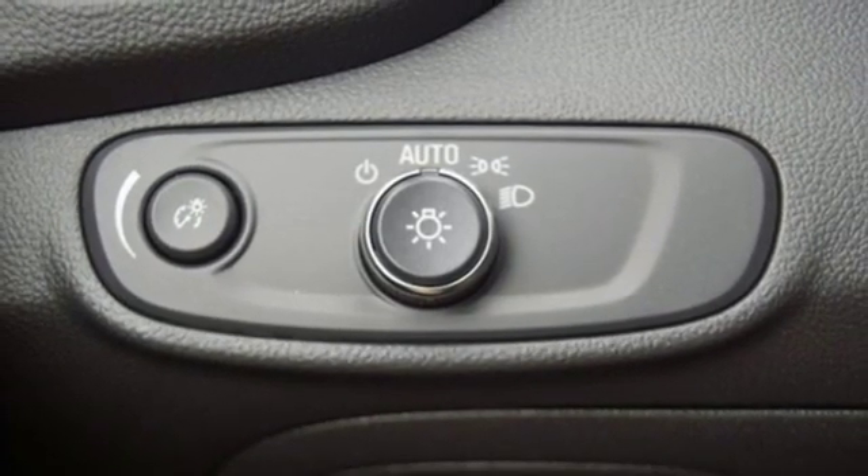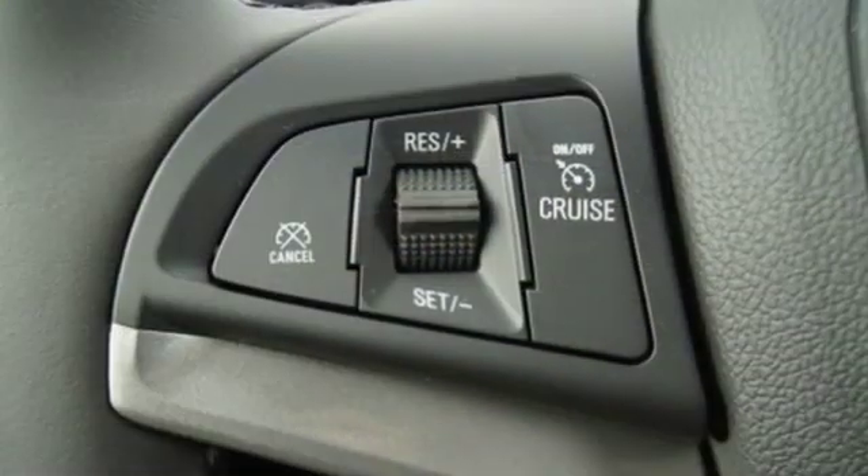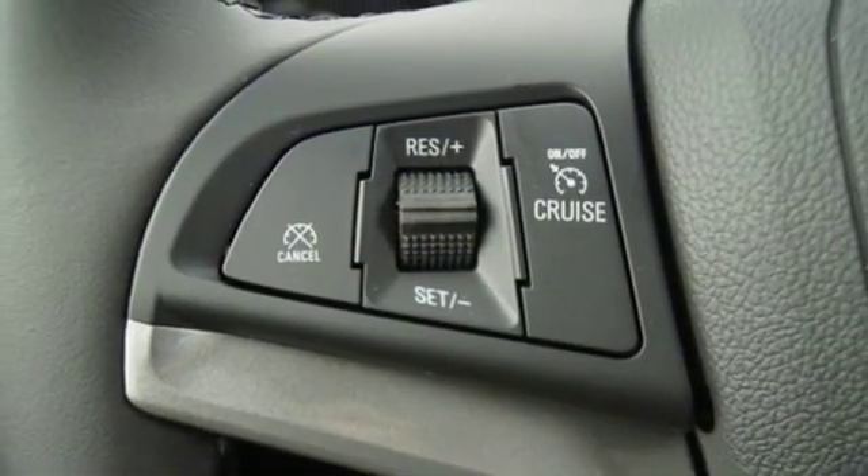External memory control. Aluminum wheels. Remote engine start. And power heated mirrors. In a Chevy, the journey matters more than the destination.